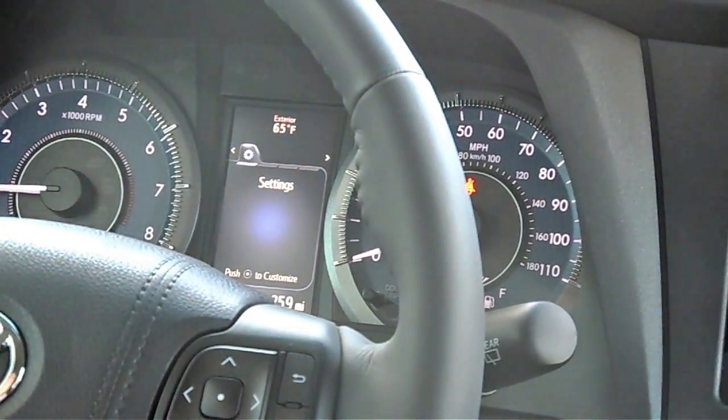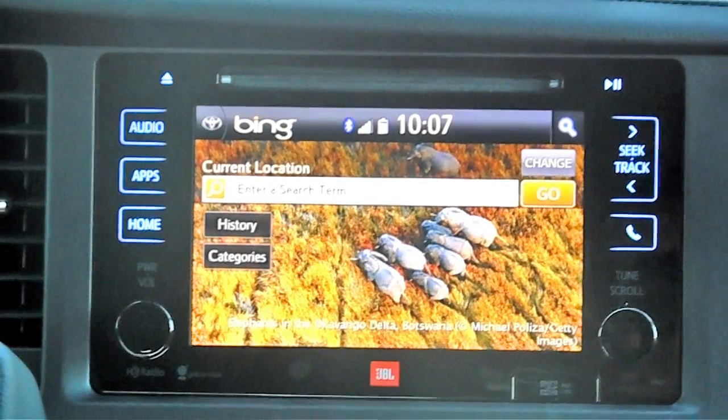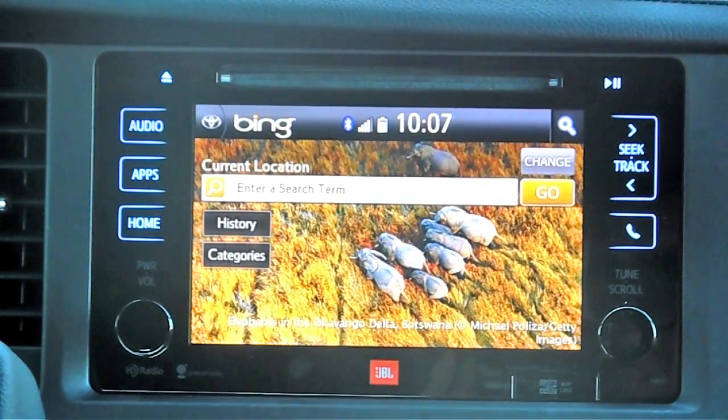So what they've done is they've taken what is already, by a lot of accounts, the best van on the road and brought the electronics up to date. Knowing you're going to get the Toyota Sienna ride quality and Toyota build quality, and then you add the modern electronics — it's a pretty tough van to go wrong with.